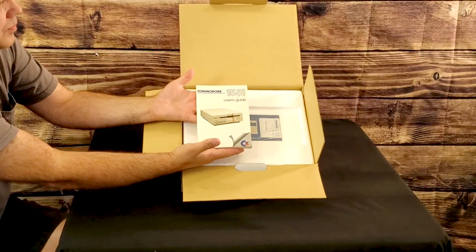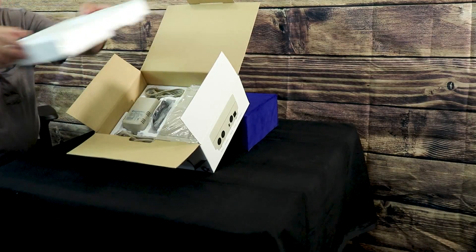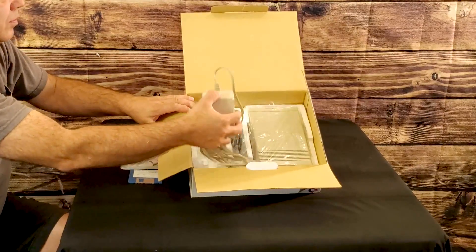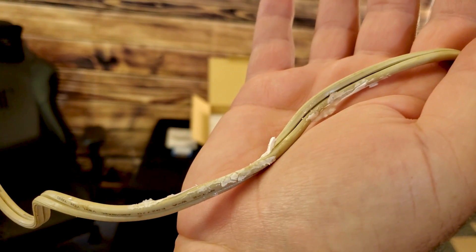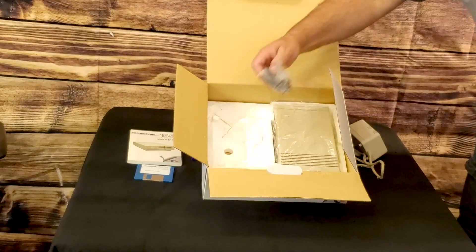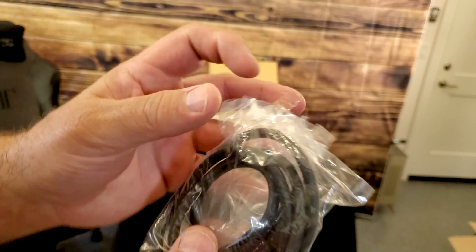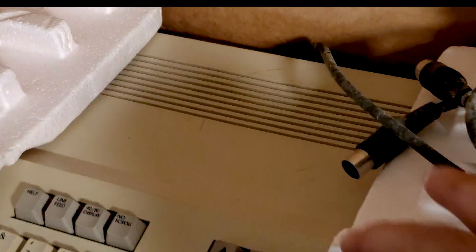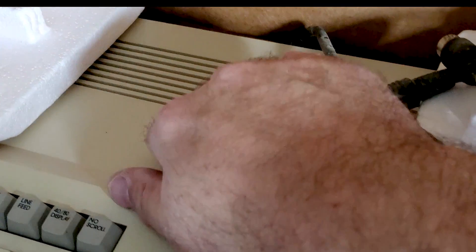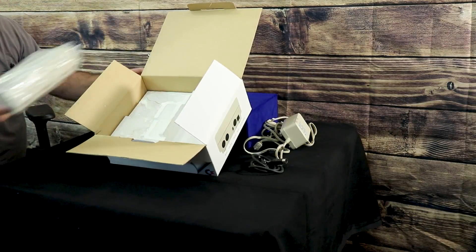This example is in the box and is complete except for the warranty card. It exhibits an interesting issue commonly seen in vintage computers: the cables have reacted with the styrofoam packaging, binding to them and leaving a nasty residue. This is why we recommend that cables always be stored in a plastic bag. In some cases the cables can even react with the computer's case, causing severe and sometimes permanent disfigurement.